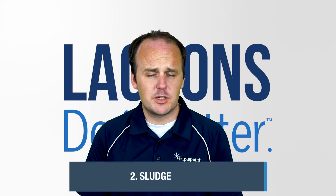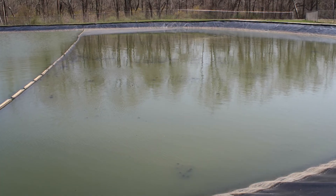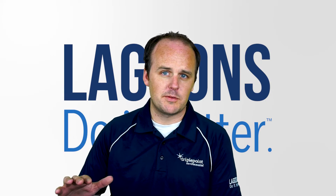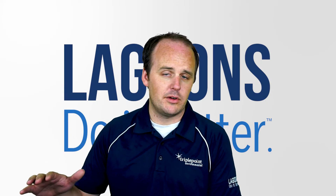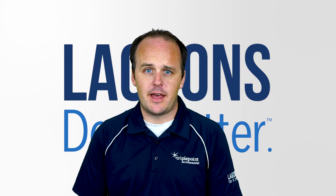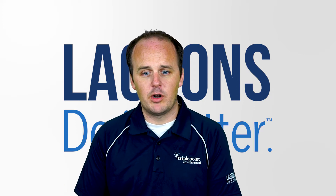The second cause is sludge buildup. It's very typical to see lagoons that are 30 years old. There is a certain amount of sludge storage built into a lagoon system — that's how lagoons deal with solids. However, if you never de-sludge and get more and more sludge buildup, there's increasing organic loading on the system that can't be treated fast enough. That causes odors because the sludge will break down anaerobically.